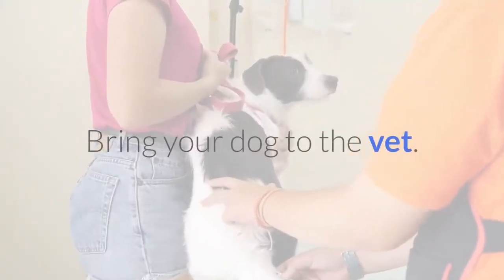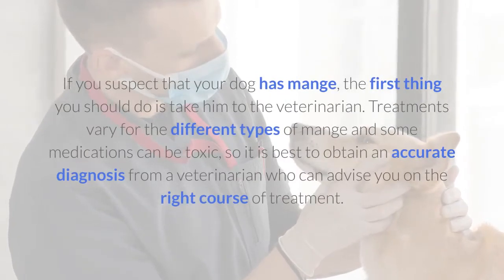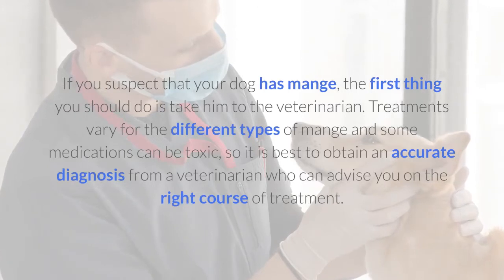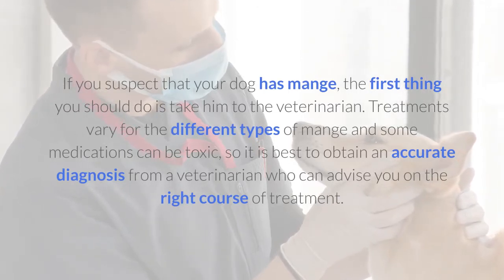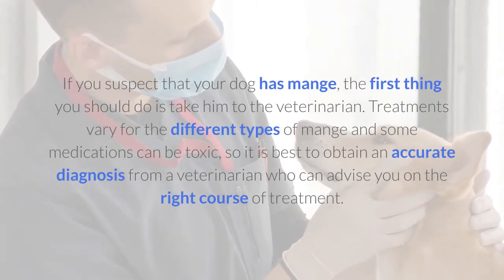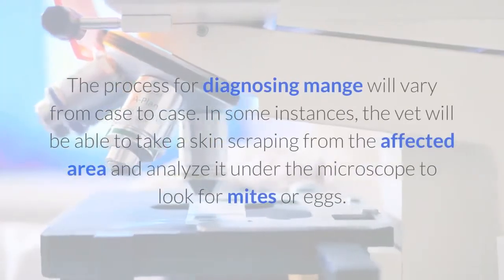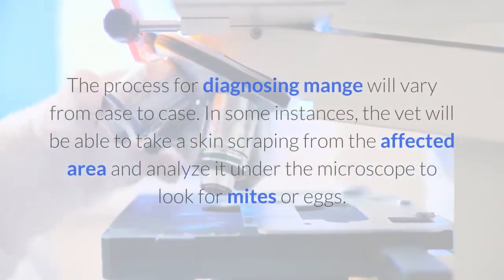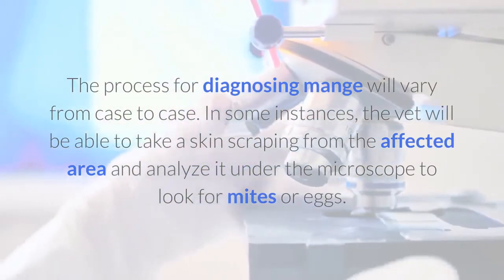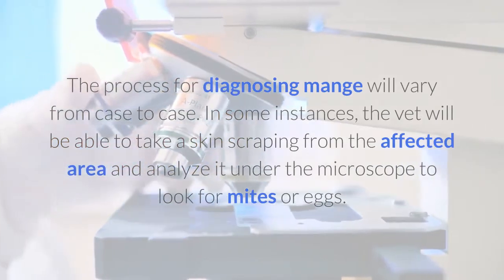Bring your dog to the vet. If you suspect that your dog has mange, the first thing you should do is take him to the veterinarian. Treatments vary for the different types of mange and some medications can be toxic, so it is best to obtain an accurate diagnosis from a veterinarian who can advise you on the right course of treatment. The process for diagnosing mange will vary from case to case. In some instances, the vet will be able to take a skin scraping from the affected area and analyze it under the microscope to look for mites or eggs.